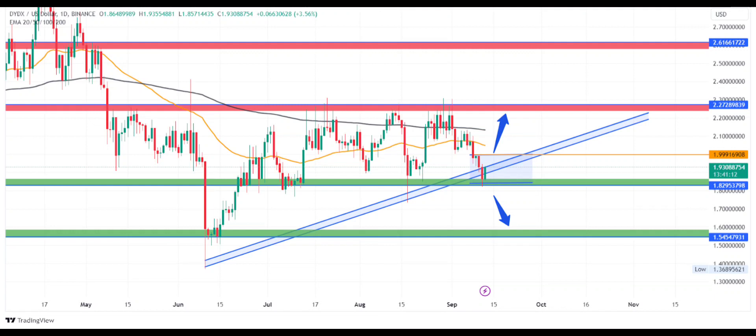The bulls and bears are in a tight contest, but neither has a clear edge. Both sides are adding more volume to protect their zones as the price approaches them. The bulls are trying to maintain the support level and follow a trend line as support, while the bears are trying to resist the upper horizontal level of $2.28.